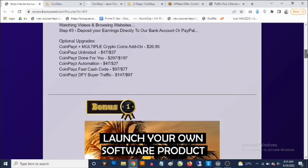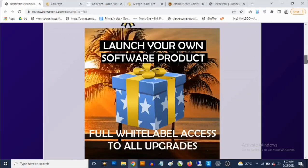Straight to the bonuses. Bonus number one: you're going to be getting access to a cloud-based software with white label rights. This means you get the right to customize this software, launch it, and use it as a lead magnet. Put your name on it, customize it with your logo, and you get access to not just the front end but also OTO1, OTO2, OTO3, and OTO4 — which is a traffic software.